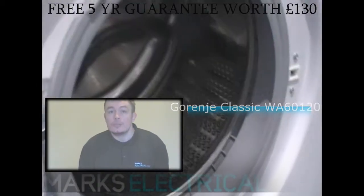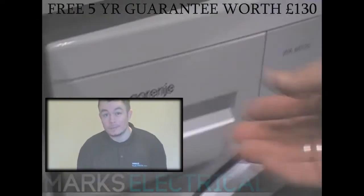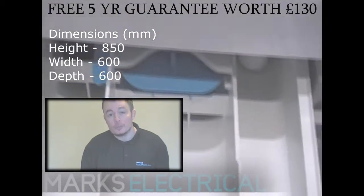A nice, easy-to-use washing machine with a 6kg drum, which is plenty for the average family plus a lodger. It has a spin speed of 1200, but that can be adjusted to suit your needs.